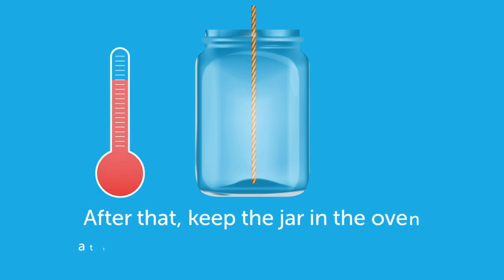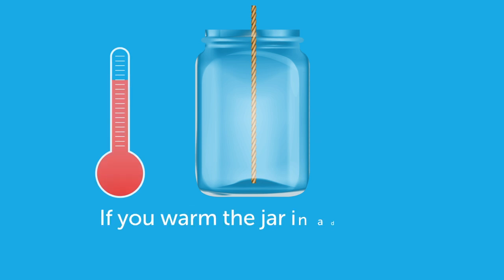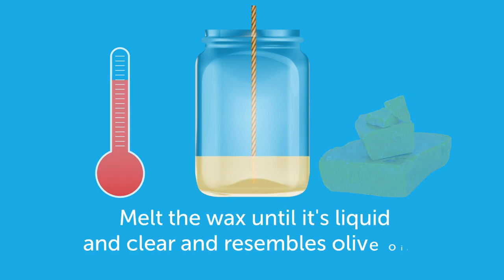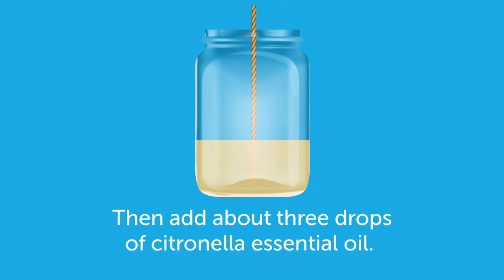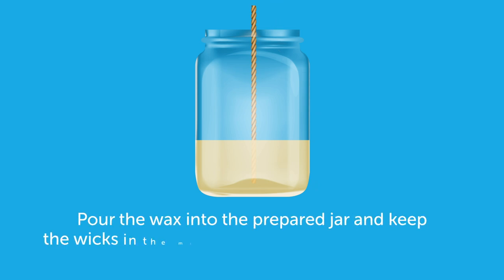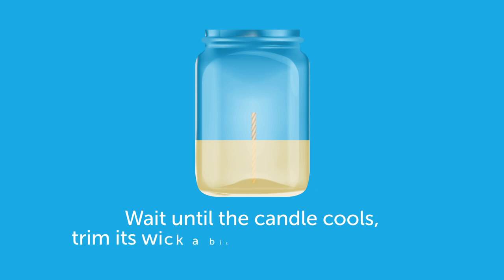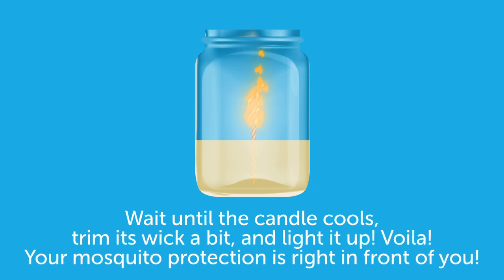After that, keep the jar in the oven at the lowest possible temperature. If you warm the jar in advance, the wax will be able to cool evenly. Melt the wax until it's liquid and clear and resembles olive oil. Then add about three drops of citronella essential oil. Pour the wax into the prepared jar and keep the wick in the middle with the help of a pencil or a leftover chopstick. Wait until the candle cools, trim its wick a bit, and light it up. Your mosquito protection is right in front of you.